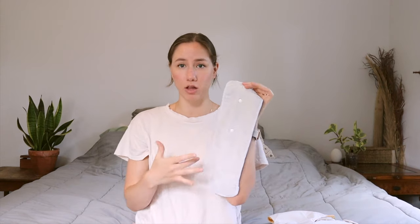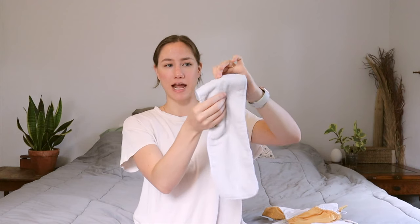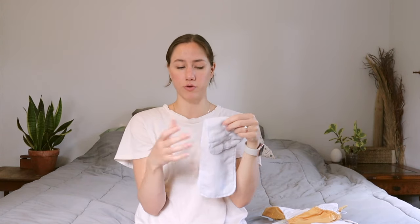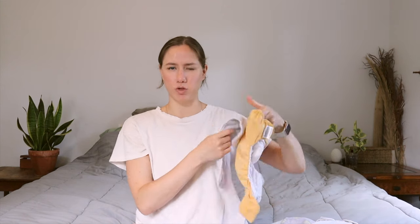These Bum Genius diapers come with the waterproof outer cover and then they come with a microfiber insert. On their website, apparently some of them come with a big insert and a smaller one for when they're smaller. The ones we have just have this one big insert with snaps that you can snap down to either increase the absorbency in a specific area or make it smaller for when they're itty bitty. But honestly, these are kind of big and bulky — I couldn't really imagine putting this on a super itty bitty baby.